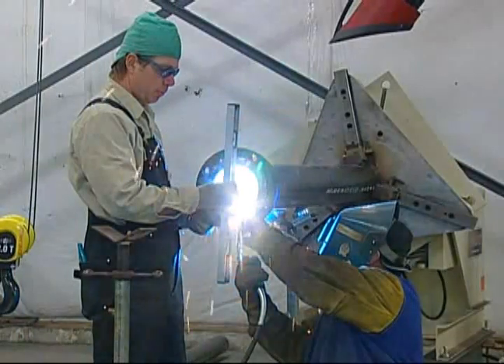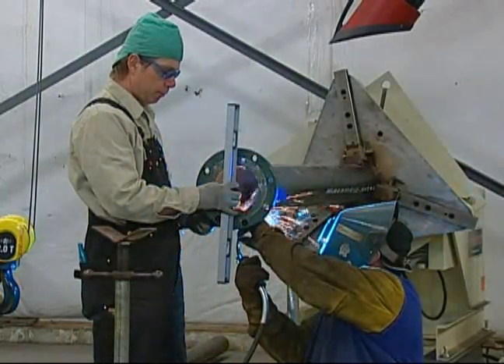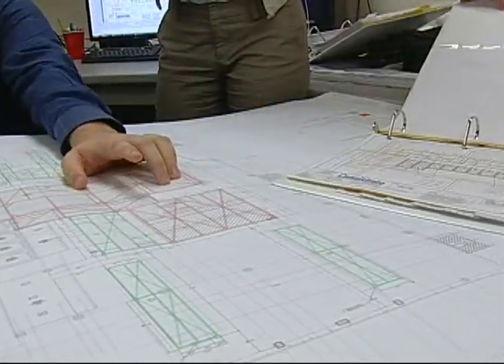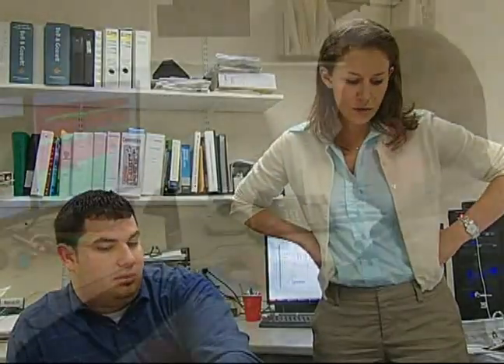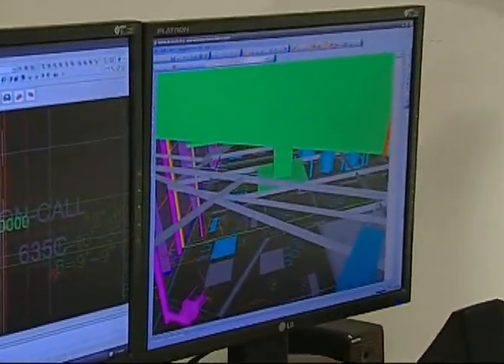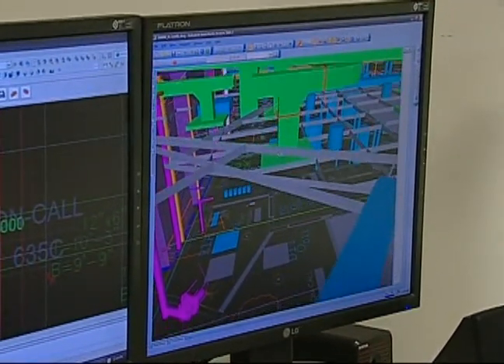Here at J.C. Canestraro, a construction project begins with its people. Teams of talented engineers, project managers, and craftsmen work closely with the client. Once that's in place, we can build Platform 3. But those plans don't just stay on paper. They quickly become a multi-dimensional computerized model through the newest design technology called Building Information Modeling, otherwise known as BIM.